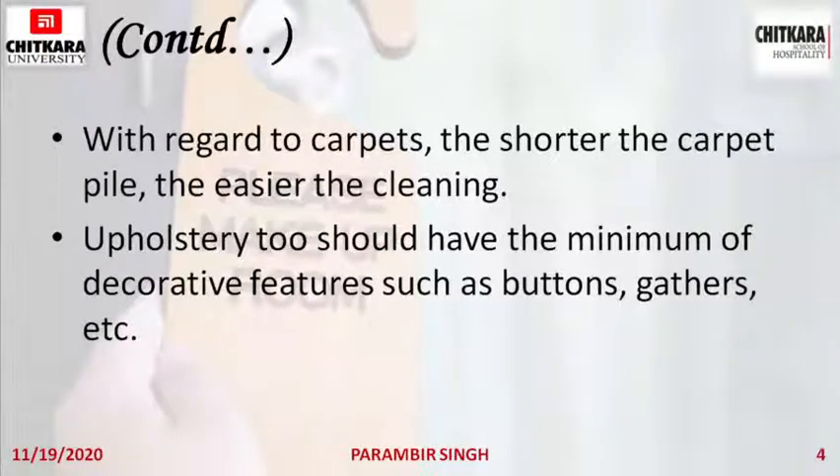Upholstery too should have a minimum of decorative features such as buttons, gathers, etc. For curtains, there are various designs — nowadays it is rings and visible curtain rods. Earlier, buttons with hooks were used to hang curtains on the rod. Those features accumulate dust and are not easy to clean, both because they are at a height and because buttons have small holes that easily accumulate dust.